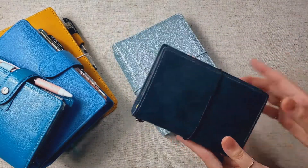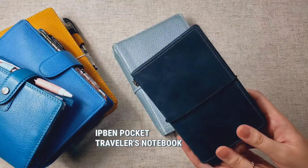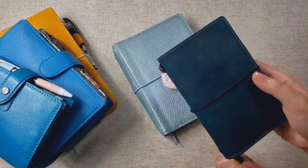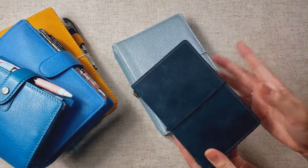This cover, by the way, is from Ipben on AliExpress. Anytime I post this, I get questions about where I got this from, so I will link their shop down below. I really like their products. I think they're great quality, and their customer service is really good.